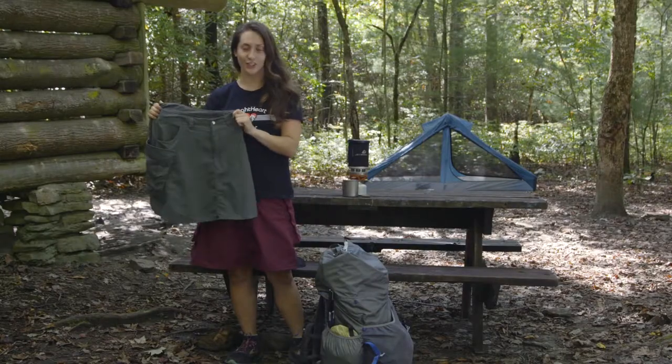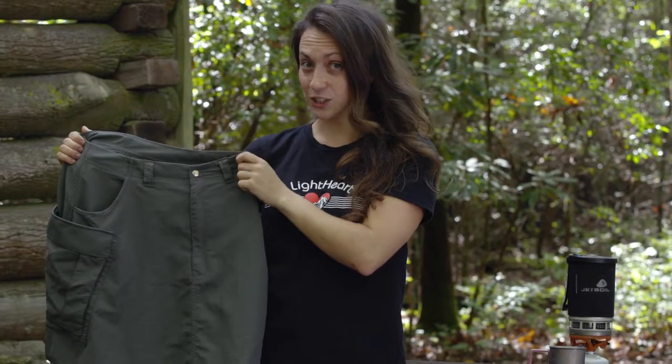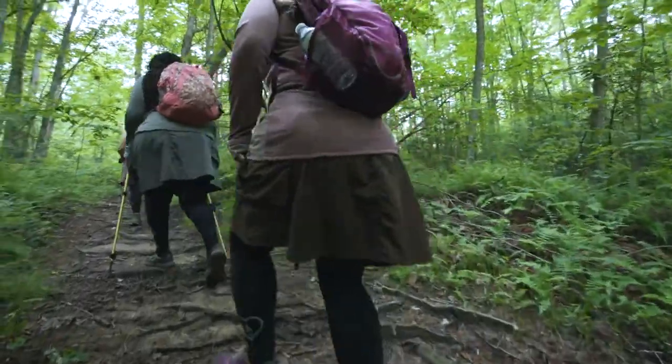I'm going to take you through this skirt feature by feature to show you that it's not just a piece of fashion — it's a piece of outdoor equipment. The Lightheart Gear skirt comes in a variety of colors and in sizes from extra small up to 3XL.